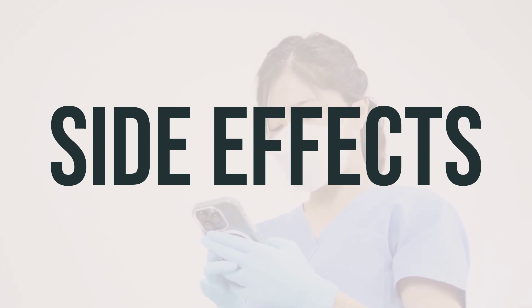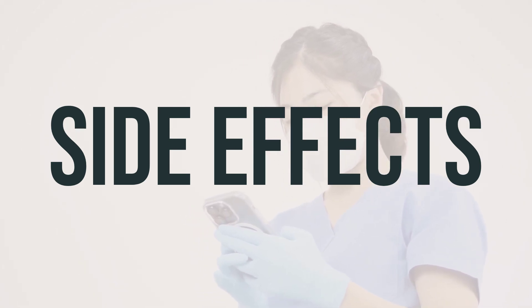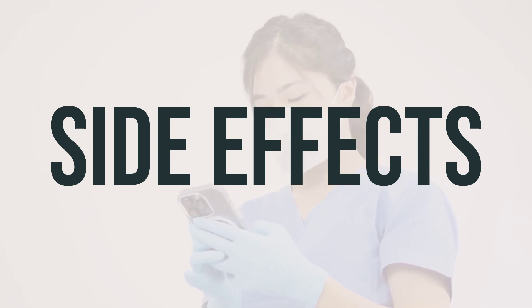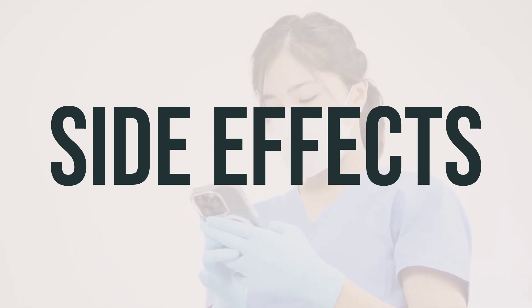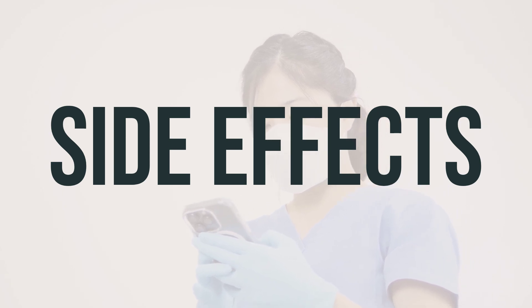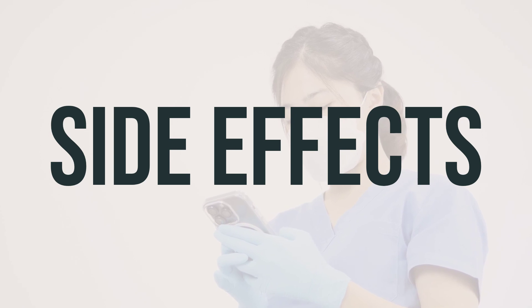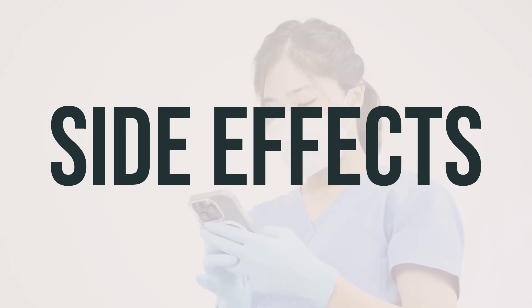If any of these effects persist or worsen, it's important to inform your doctor or pharmacist. Remember that this medication has been prescribed because your doctor has determined that the benefits outweigh the potential side effects. Many people who use this medication do not experience serious side effects.